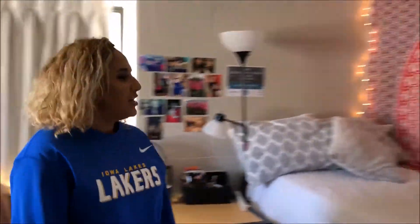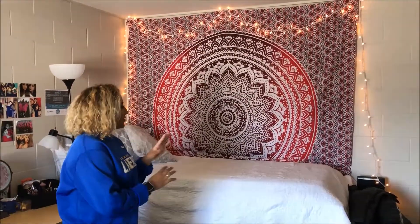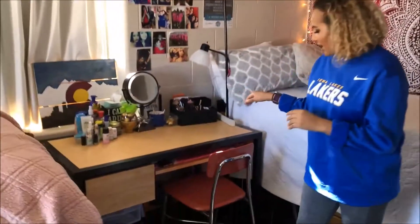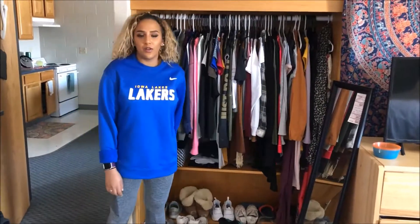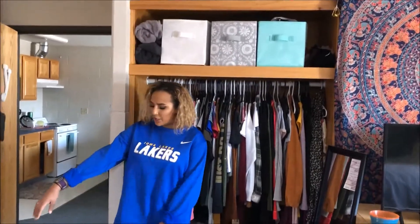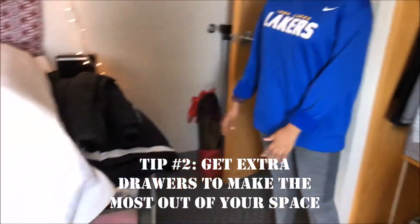This is Yessie's side. She has a really big red tapestry that makes her side look really beautiful — it kind of makes me sad sometimes when I look at mine. Her desk is where she gets ready; I've never actually seen her do homework there. Her closet is packed — she claims she doesn't have as many clothes as me, but it's a complete lie. At the end of her bed she also has some drawers to make the most out of the space.